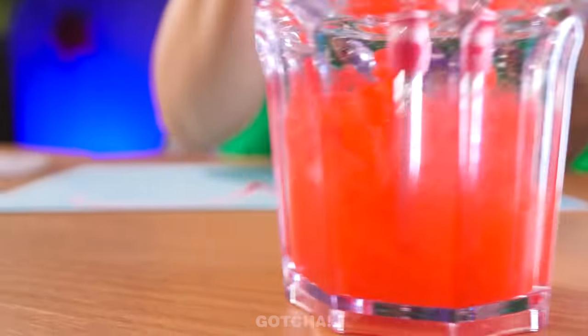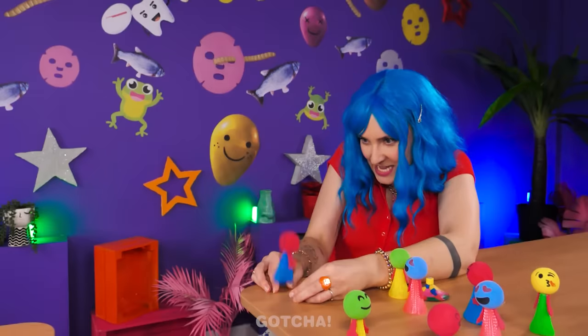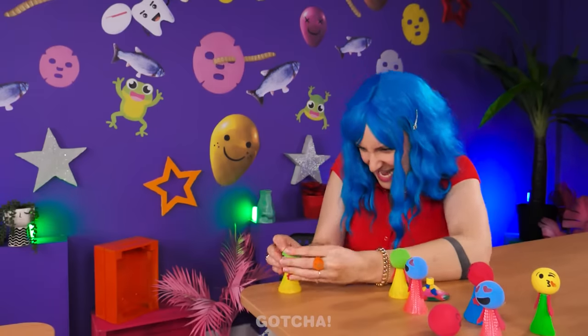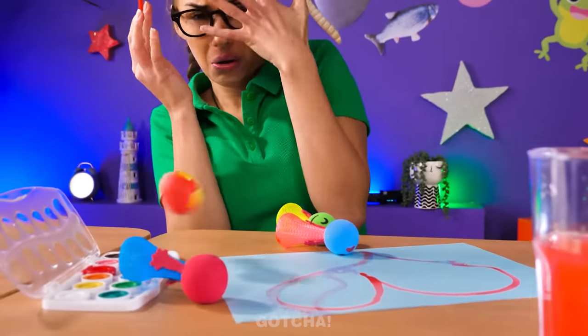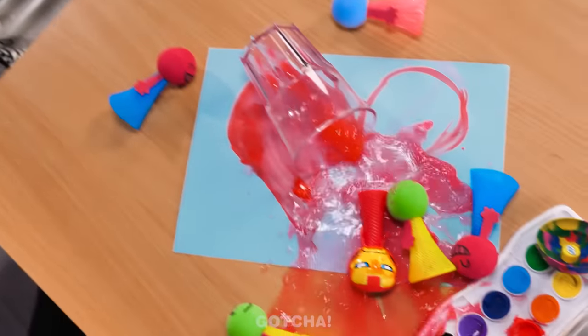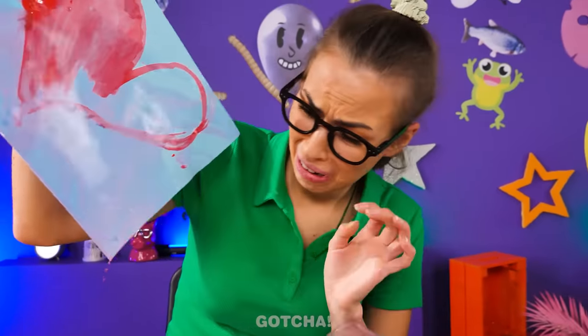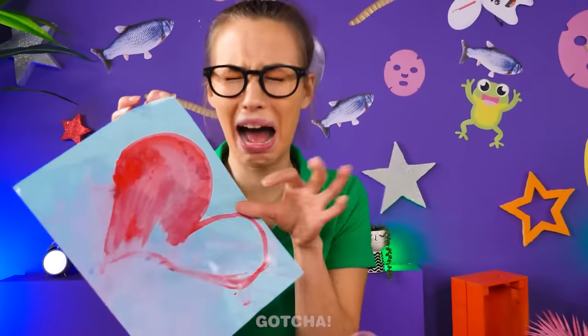Looks like it's painting time! Avery wants to paint a cute heart. Look at my jumping toys! Oh no! Avery's artwork is ruined! All my hard work is gone to waste! My heart — it's ruined!